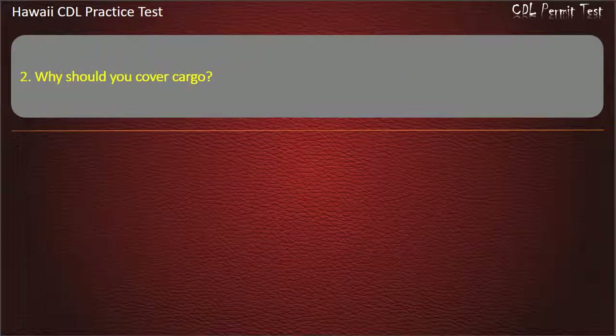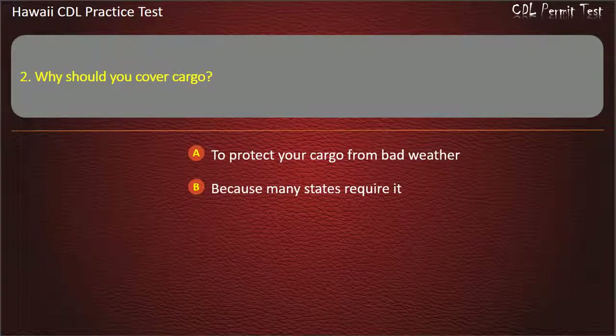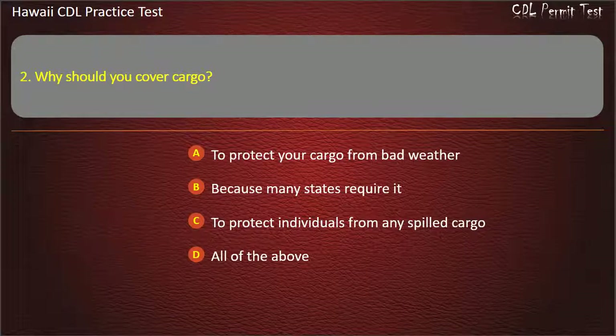Question 2: Why should you cover cargo? To protect your cargo from bad weather. Because many states require it. To protect individuals from any spilled cargo. All of the above. Answer: All of the above.